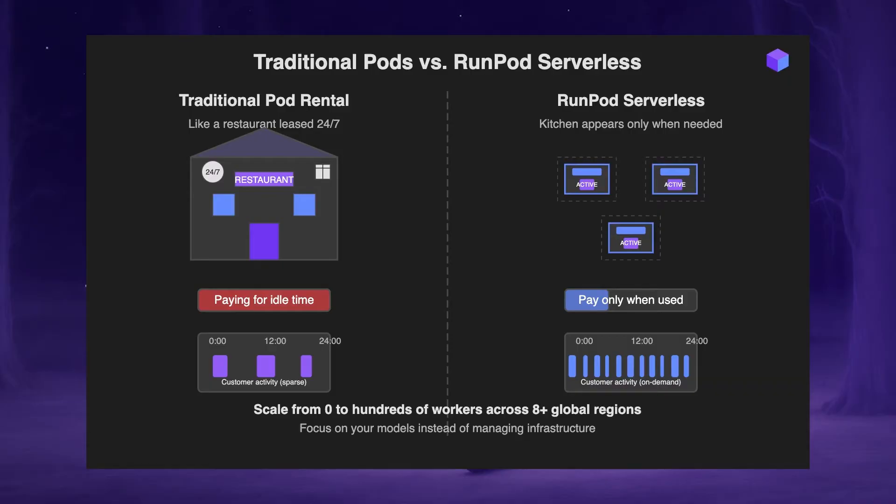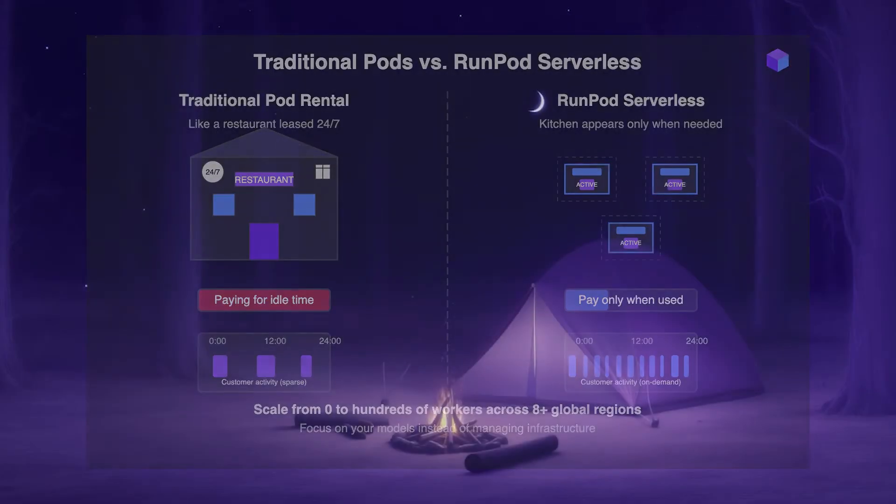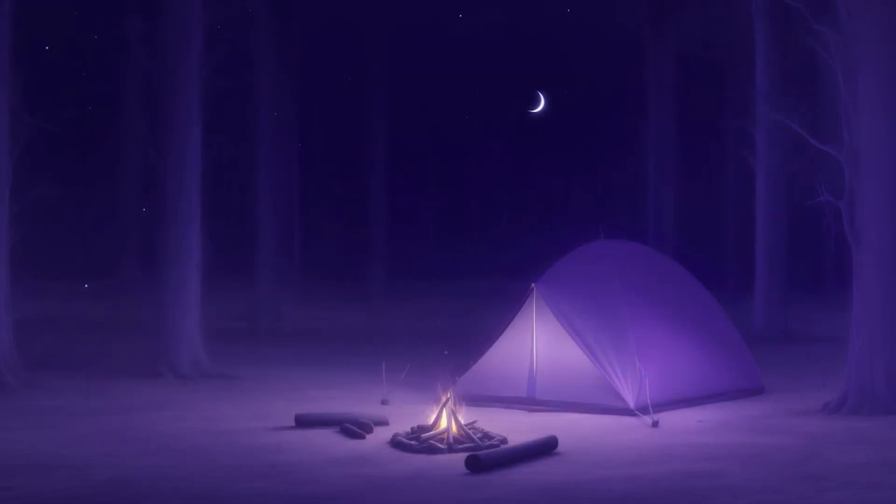With RunPod Serverless, your workloads can seamlessly scale from zero to hundreds of workers across several globally distributed regions. This system automatically handles all operational aspects of your infrastructure, from deployment to scaling, so you can focus on your models rather than managing hardware. A RunPod is a Swiss Army knife of AI tools.